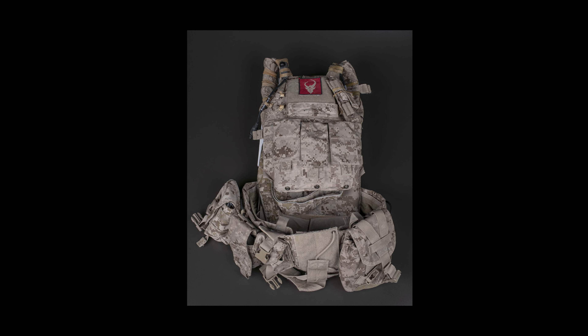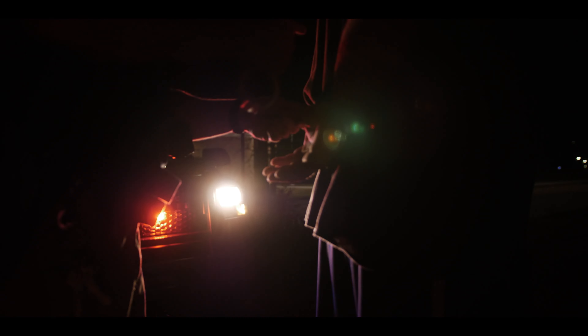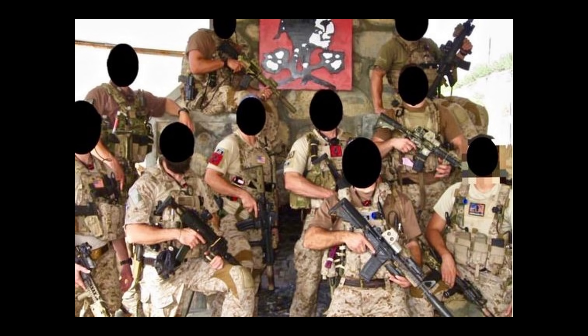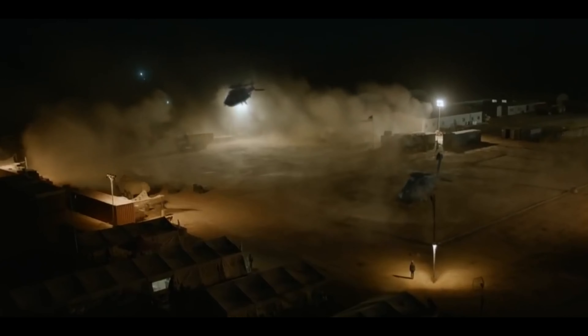In May 2011, Operation Neptune Spear took the LBT-6094 from an obscure plate carrier known only to some of the most elite special operators in America to one of the most famous plate carriers in the world. Seemingly overnight, the LBT-6094 became a household name to conventional armed military and law enforcement professionals, freedom-loving citizens, airsoft enthusiasts, military history buffs, and gamers alike. It has been over 12 years since the LBT-6094, protecting hand-picked Red Squadron operators, packed into America's secretive and extremely high-tech stealth hawks on a nearly moonless Pakistani night, stepped out of the shadows and into the limelight.